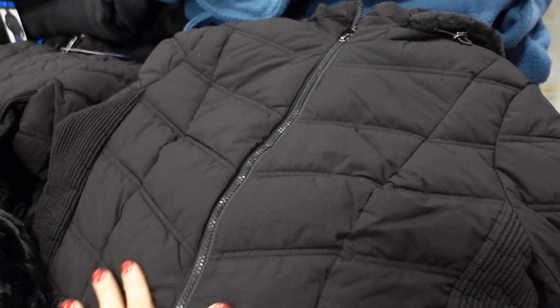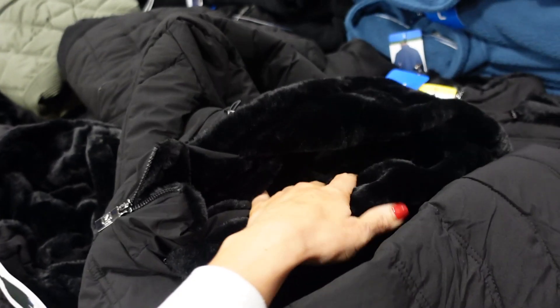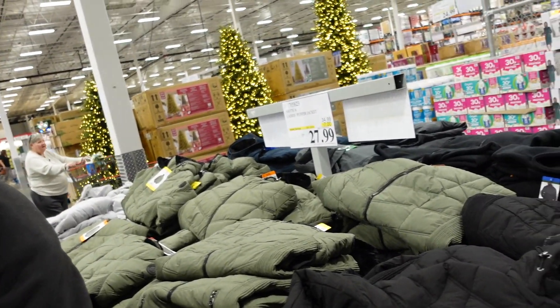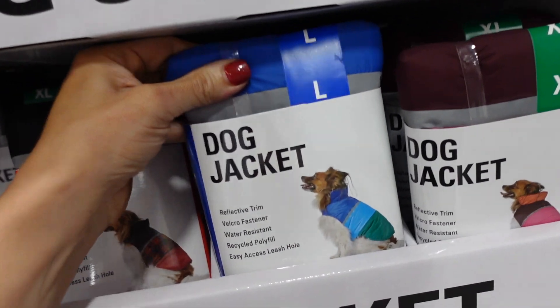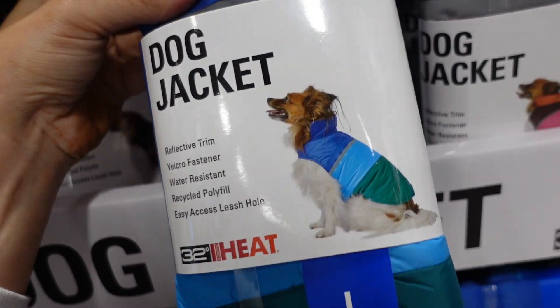Pepper coats from Nordica are new. They're mock neck when zipped all the way up, with chevron quilting and a ribbed side, relaxed fit with really good length, ribbed wrist, coverage in the back, plush lined hood, and regular nylon lining through the body. Comes in black, green, and gray, on sale for $27.99, regularly $34.99.